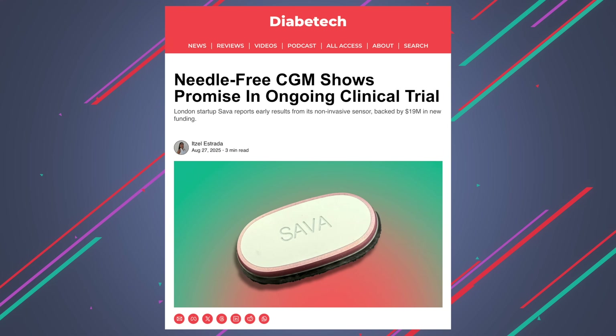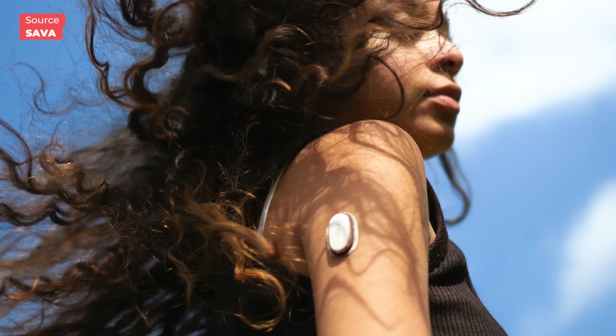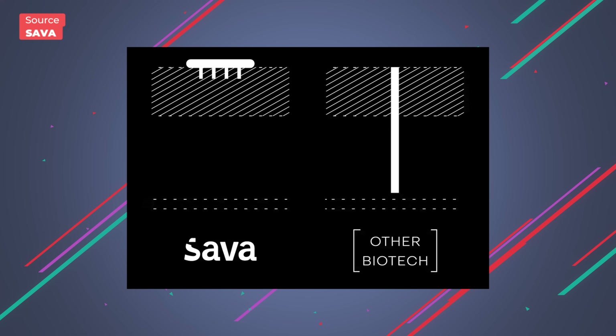Next up, there's Sava. Sava's wearable uses a proprietary micro-sensing technology with a micro-sensor that sits just beneath the skin — similar to BioLink. The sensor can measure glucose in real time and potentially other molecules like cortisol, lactate, or ketones.